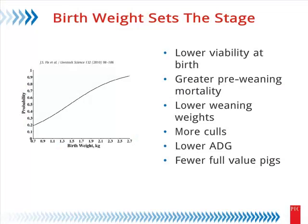I want to start with some work by Justin Fix. I was at Smithfield for a few years, and this is Justin's PhD work — probably a lot of folks have seen this, and it's been replicated. We measured a lot of individual commercial pigs at birth, tracked them all the way through the Smithfield system, measured lots of things around defects and ultimately mortality, and then translated that to full-value pigs.